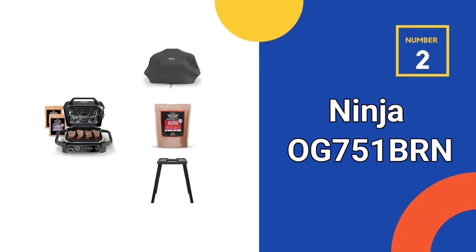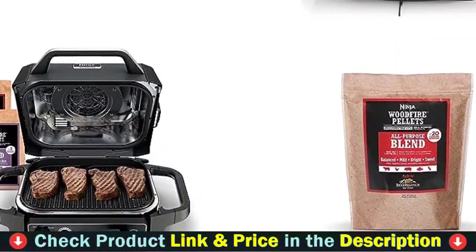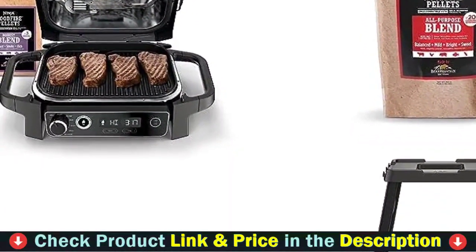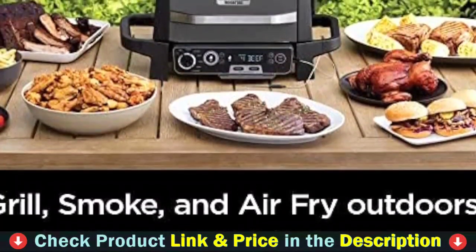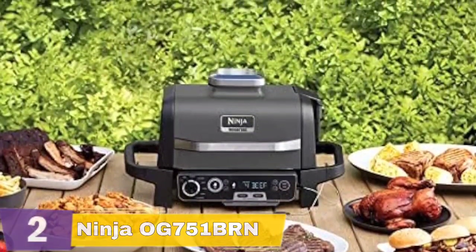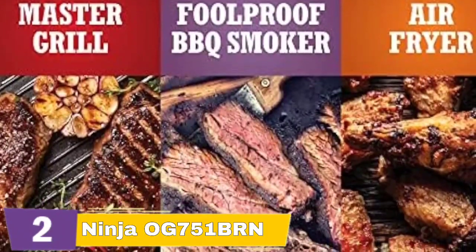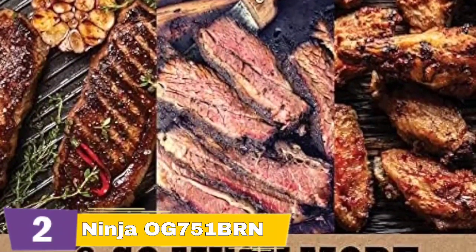Number 2 in this best smoker under $500 list is the Ninja OG 751 BRN Outdoor Grill & Smoker. The Woodfire Outdoor Grill measures 23.6 x 18.6 x 13.3 inches and weighs 30.6 pounds, making it easy for pretty much anyone to carry alone. Setup could not be easier — it comes tightly but sensibly packed, with most of its included accessories nested inside. After you pull everything out, your biggest task is to attach the side handles using the included Allen wrench. Orienting the grill so it overhangs a table allows more space to screw in the handles from underneath, which will simplify this process.